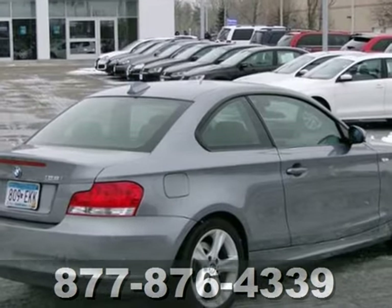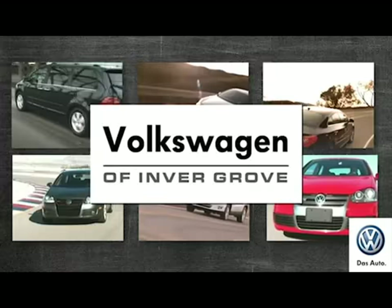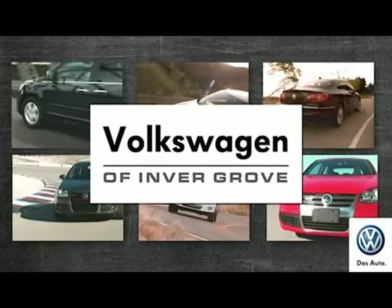Stop in and see it for yourself today. Volkswagen of Invergrove — it's better here and we'll prove it.